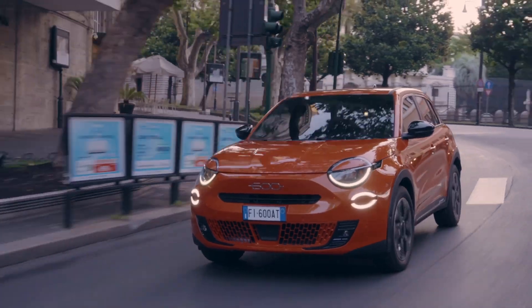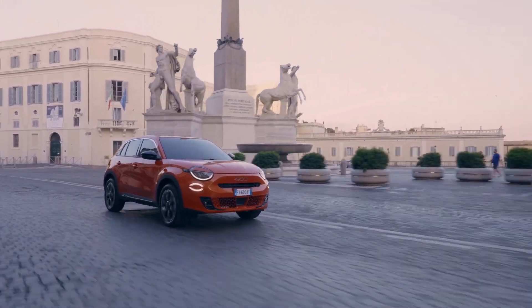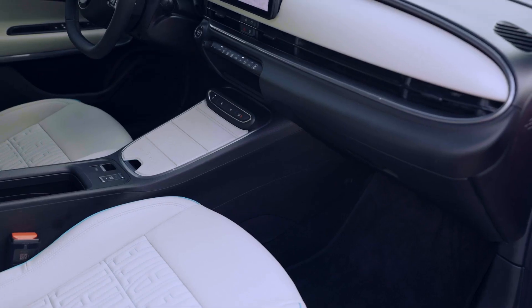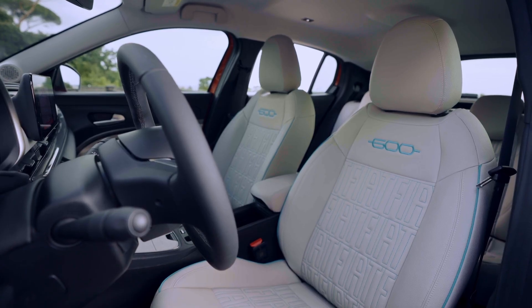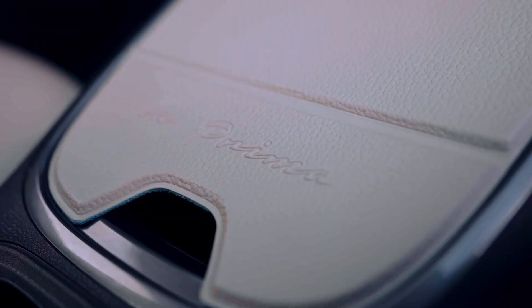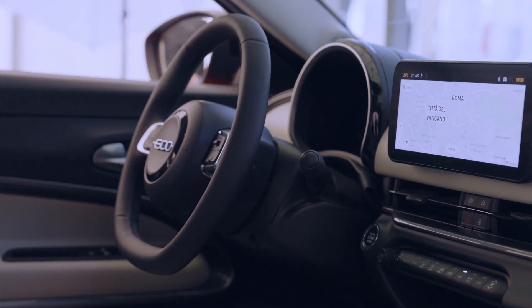Inside, the Fiat 600e comfortably seats five and provides up to 12.7 cubic feet of cargo space. Tech enthusiasts will appreciate the 7-inch digital instrument cluster and the 10.25-inch Uconnect infotainment system, which offers wireless Apple CarPlay and Android Auto compatibility. With a six-speaker sound system and electric tailgate, plus essential safety features like adaptive cruise control, automatic emergency braking, and parking sensors, it blends convenience with safety.